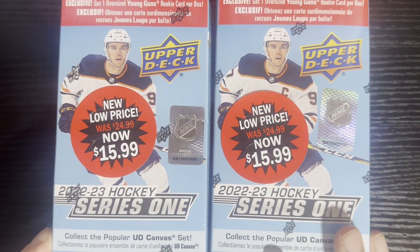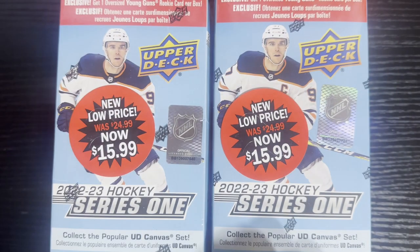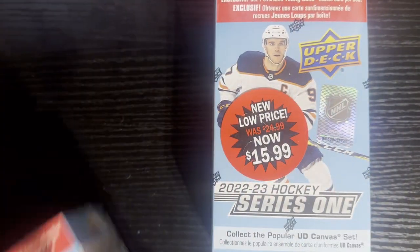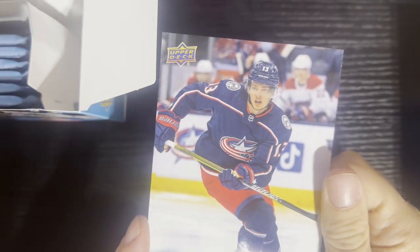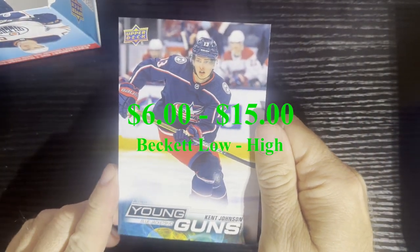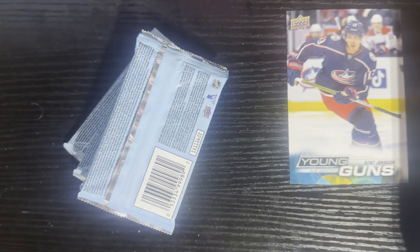We'll be showing the prices on those. We got two blaster boxes here. Let's give it the coin chance — heads we do tails, we're gonna flip it. It went tails, so we're doing that one first. Got my MacGyver screwdriver here. There are the young guns — not as many bigger names in here, but still always good to get. There is our oversized card. We got Kent Johnson from the Columbus Blue Jackets, number 209. There are our beautiful packs, let's open them up and get ripping.